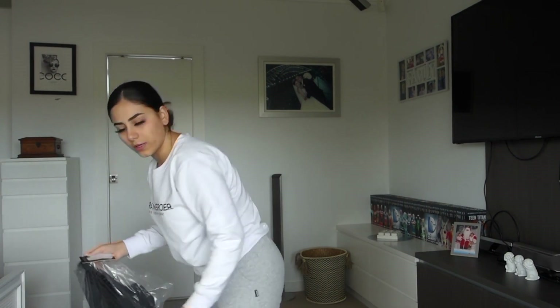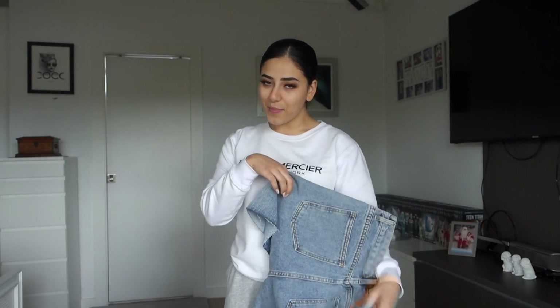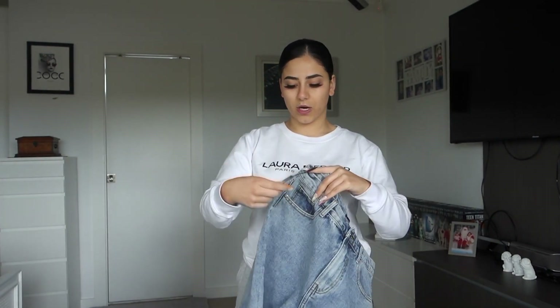I lost my phone in all these clothes — not me having the cutest boyfriend vibes. Okay, the first clothing I'm going to be trying on today...